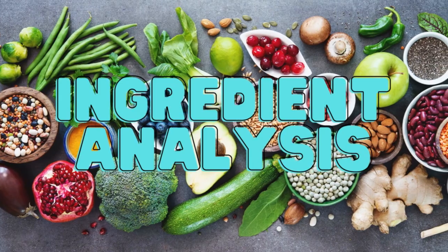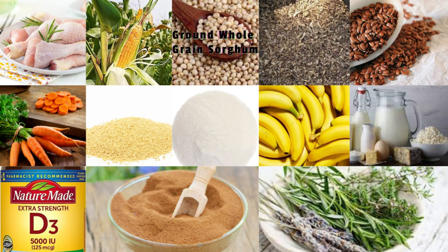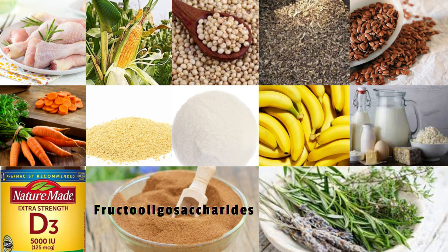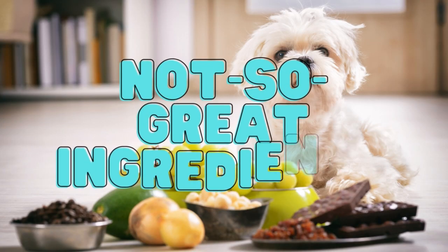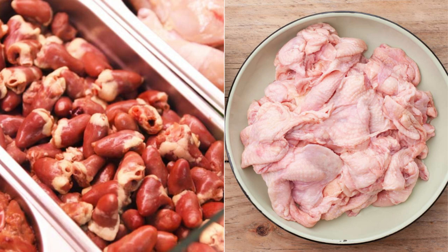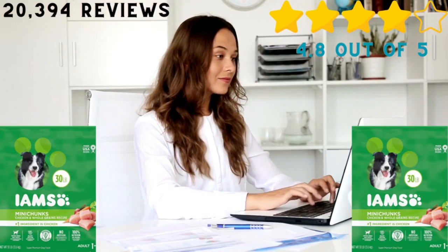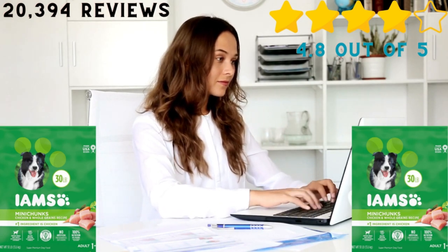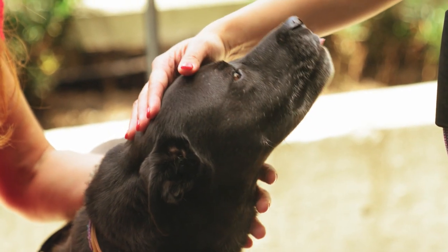Ingredient analysis. Great ingredients: chicken, ground whole grain corn, ground whole grain sorghum, plain beet pulp, flax seeds, carrot, dried egg product, ascorbic acid, potassium, calcium, vitamin D3, fructooligosaccharides, and rosemary extract. Not-so-great ingredients: chicken byproduct meal and chicken fat. Review: based on 20,394 reviews, this product has an average rating of 4.8 out of 5 stars. Dog owners state that this flavorful formula keeps their dogs healthy.